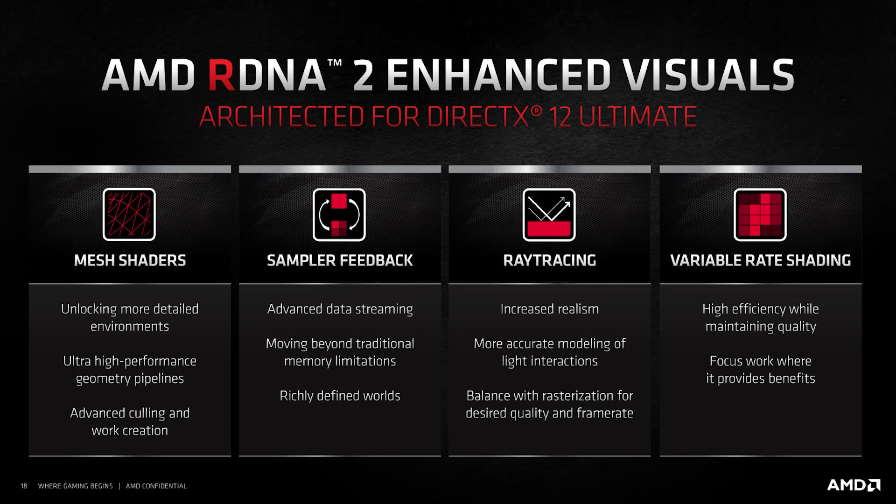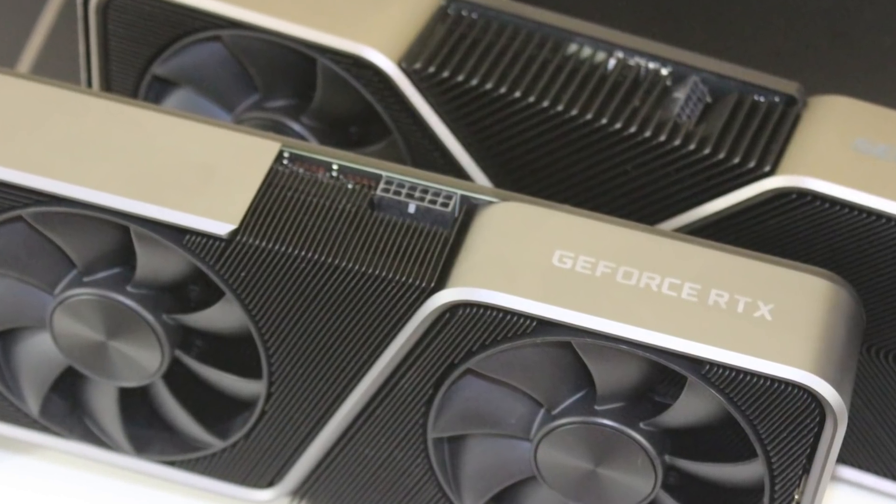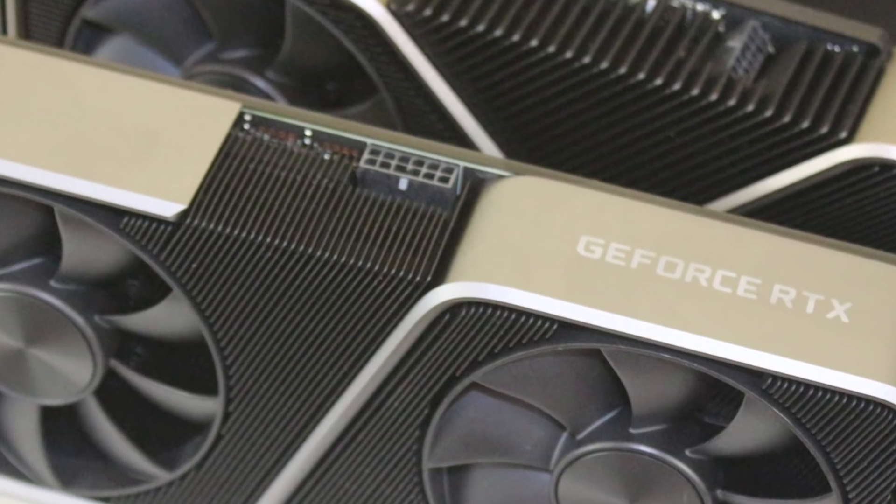My guess is that RDNA 3 is going to really improve on ray tracing. We're going to see even higher numbers of compute units on the GPU, probably better geometry performance. Overall, I think the next couple of years are going to be extremely competitive in graphics technology. I'm super hyped for more information about Lovelace. As fast as modern GPUs are — like the RTX 3080 or 6800 XT — some games are still so demanding, which is why technology like DLSS, or AMD's upcoming super resolution technology, is going to be so important.